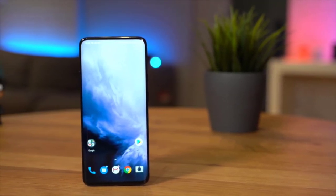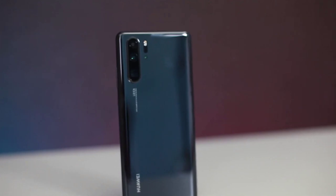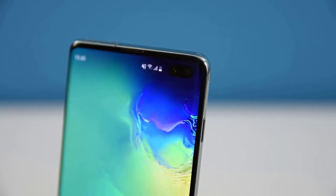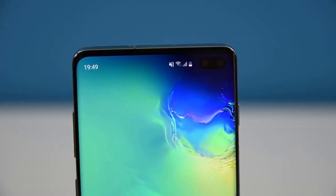In today's video, we're going to check out the top 5 best smartphones in 2019. I made this list based on my personal opinion and I try to list them based on their price, quality, durability and more. To find out more information about these smartphones, you can check out the description below.